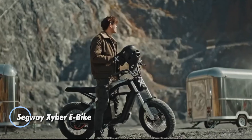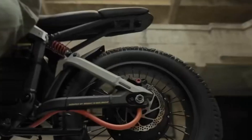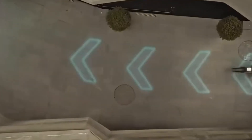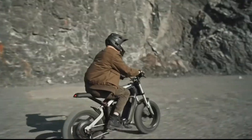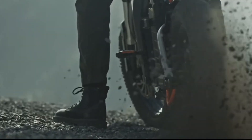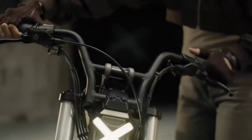The Segway Zyber e-bike is a powerful and versatile ride built for city streets and off-road trails. Its 750-watt motor allows speeds of up to 28 miles per hour (45 kilometers per hour), while the 48V 14A battery provides a range of up to 60 miles per charge. A full suspension system with 100mm front and 50mm rear travel ensures smooth handling on rough terrain, and 26-inch tires add extra stability. Designed with a sturdy cast aluminum frame, the Zyber is both durable and lightweight.